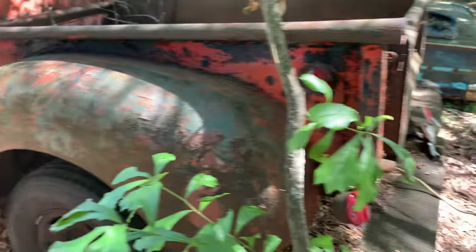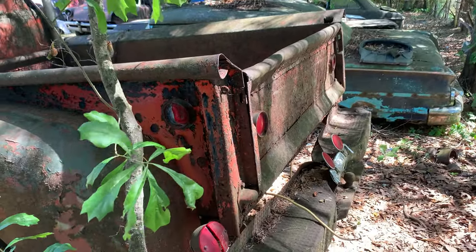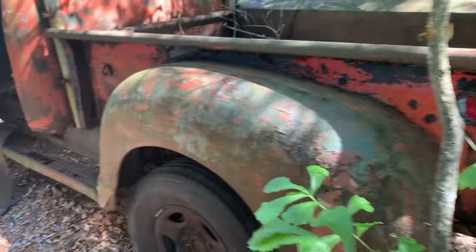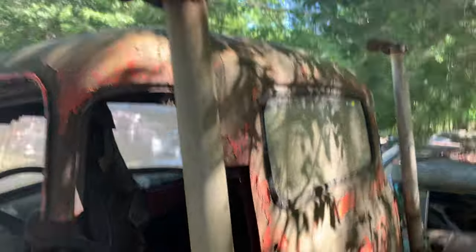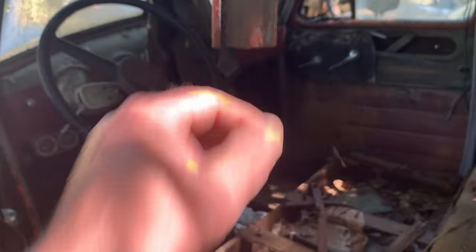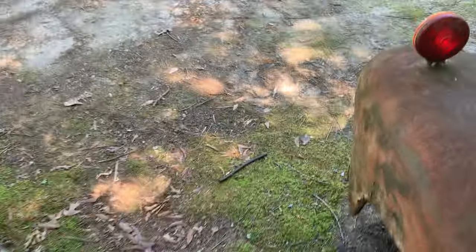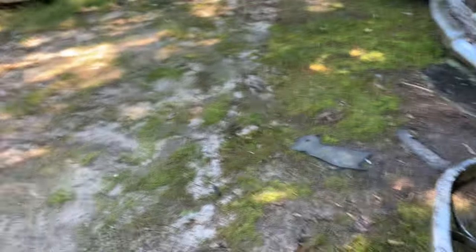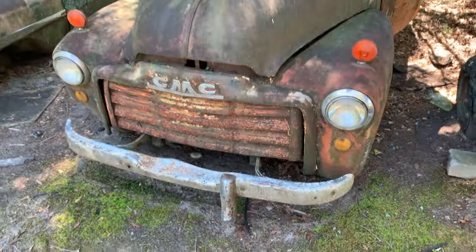Looks like another step side. It's got side pipes on it. This quarter's cut out of it. Column's still in it. Let's look at the front and see if we can put a year on this thing. I'm going to call it a '52 GMC. Let me know what you think it is.